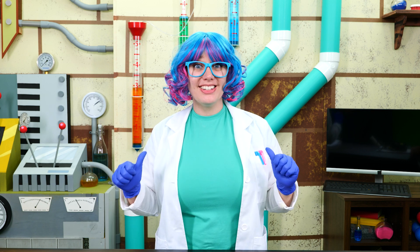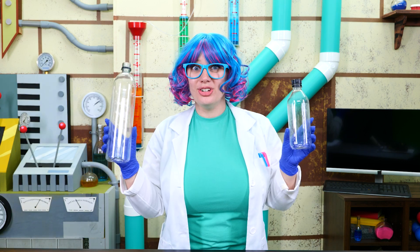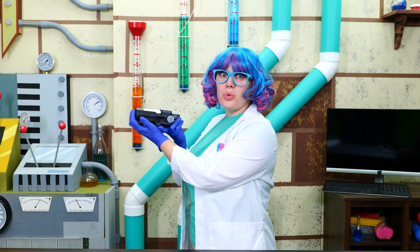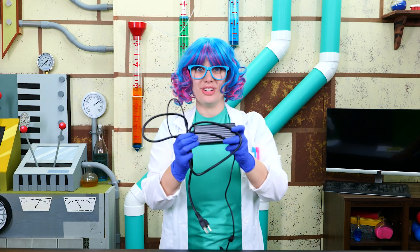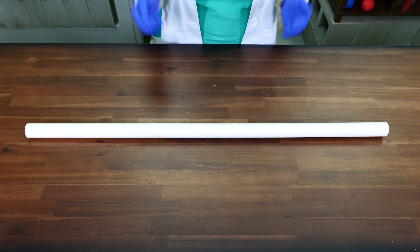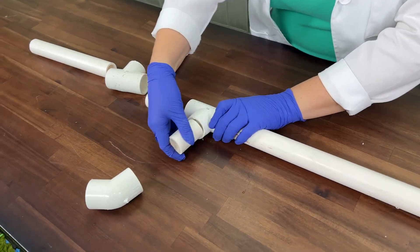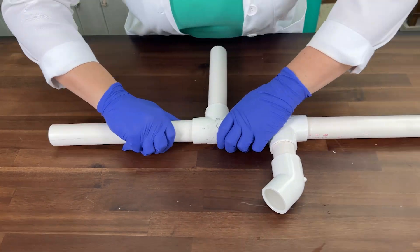To build my patented Aquaro Aqua Blaster 9000, I'm going to need two water bottles, PVC pipe and fittings, an electric water pump, clear tubing, and a power supply. Now remember, I'm a professional who knows how to use all this equipment. So if you're trying this at home, make sure to ask an adult for help. First, we're going to cut our PVC into five different sized pieces. Next, we are going to assemble the body of our blaster using the PVC pieces and fittings.